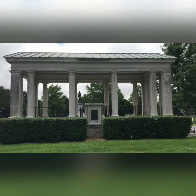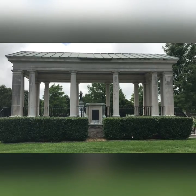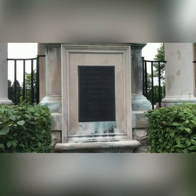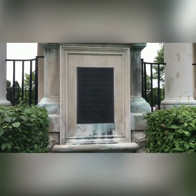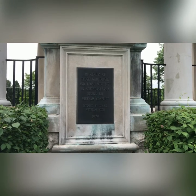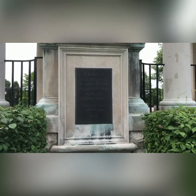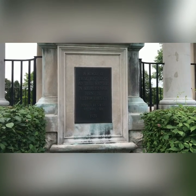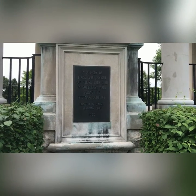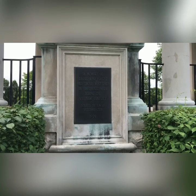This structure here is a memorial to the Vietnam dead. It was erected in 1979 by students from the university — it's now called Missouri State University, but at the time it was Southwest Missouri State University. It was still SMSU when I went there in 2000; I think it changed in 2005.